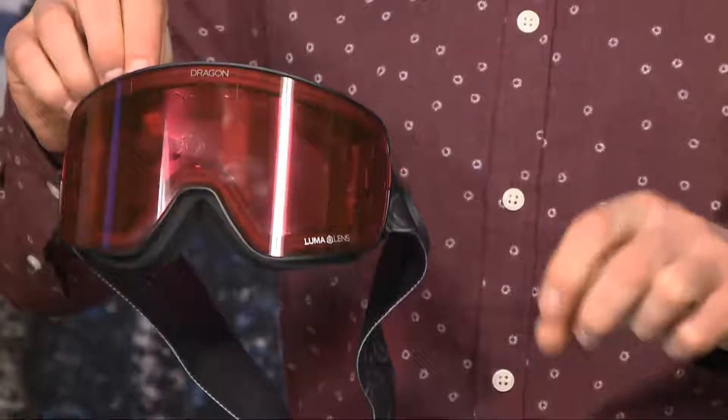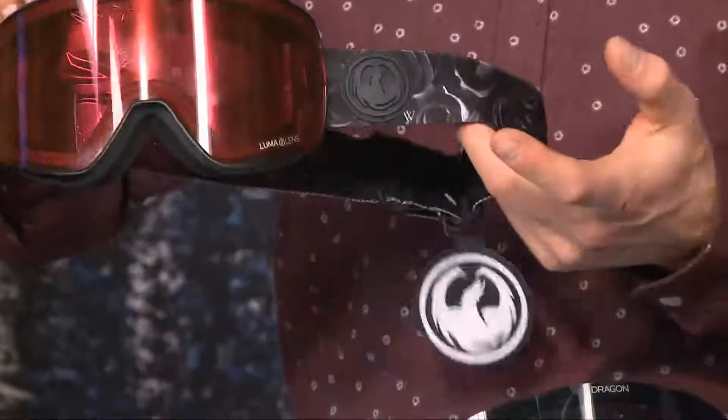And then today on a nice sunny day, you've got this just dark smoked-out lens and a really cool kind of throwback retro cylindrical frame on this NF-X2.